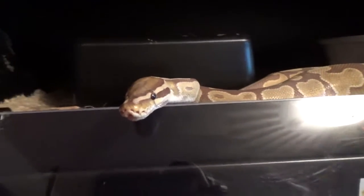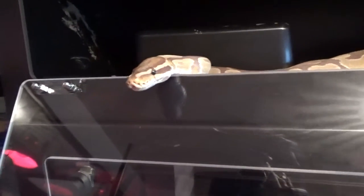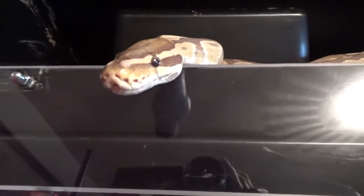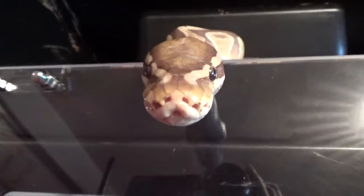Even this girl kind of has an attitude — she's struck a little bit too. I don't know what it is with these last couple of ball pythons. Say hi — you gonna bite the camera?